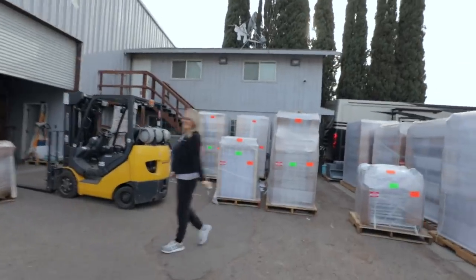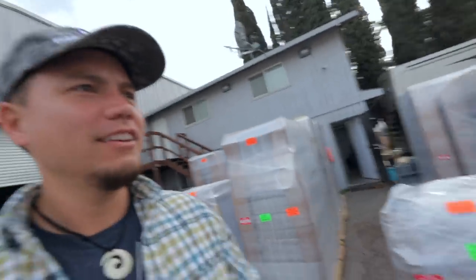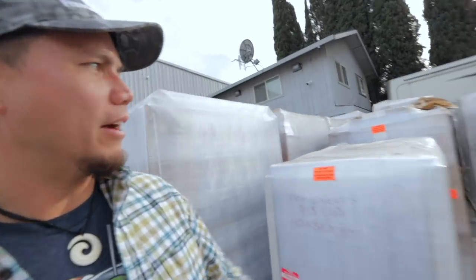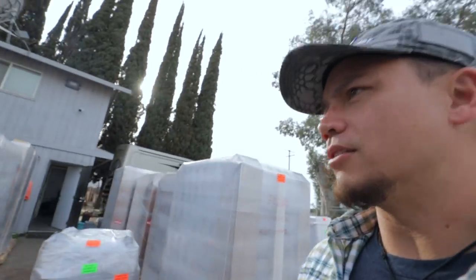What a long couple hundred and fifty miles. I feel tired — I feel like I went too far. Dude, look at all these racks going out. This is crazy — lots of racks. Wow, oh my gosh. I might have to get the drone out to see all this. I've never seen it this full out front like this; it must be even more loaded inside.